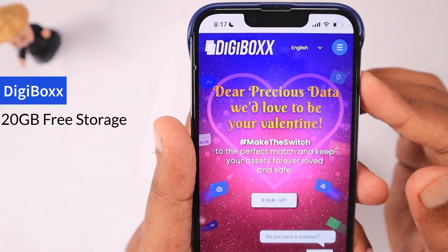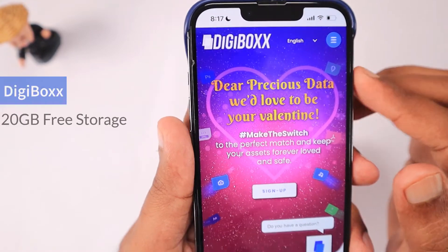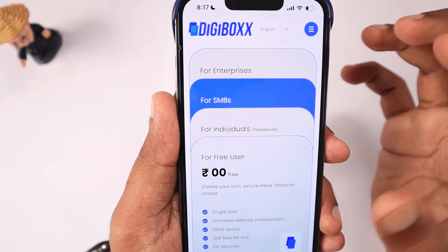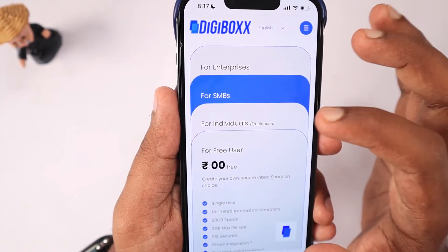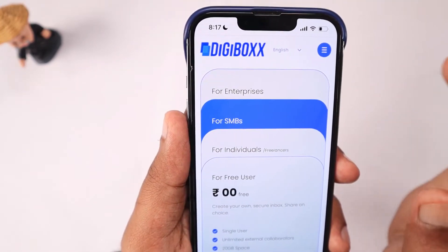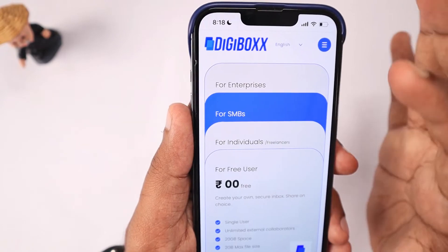They have an application only for Android devices and don't yet have an application for iPhones and iPads. Right now it is a web-based access service. If you are planning to use it with your iPhone, iPad, or Mac, you can access it directly from your web browser.